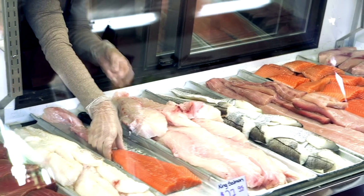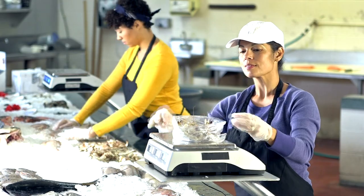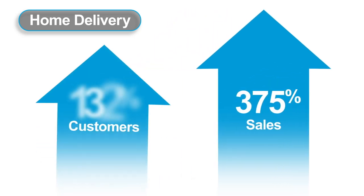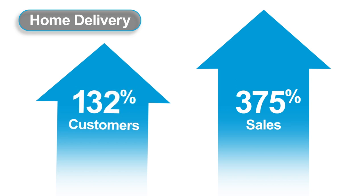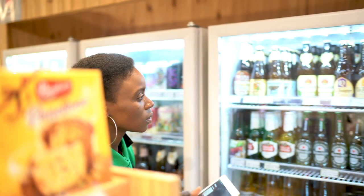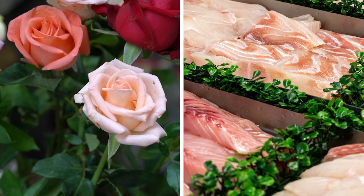If your business deals with perishables that need to be temperature controlled, your challenge just got even bigger. In recent months, the number of home delivery sales have skyrocketed to an astounding 375%, and the number of customers has risen by 132%. As this trend continues to grow, you need to find the best and most cost-effective solution to deliver your product, whether it's fresh flowers or perishable food items.